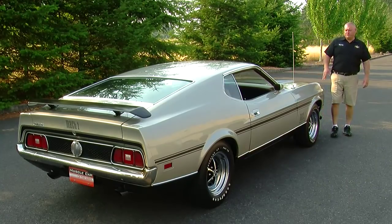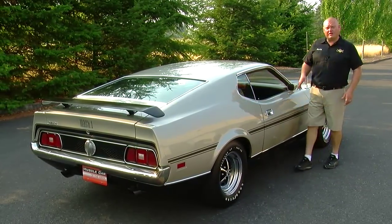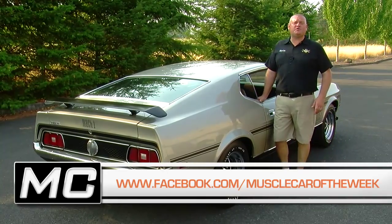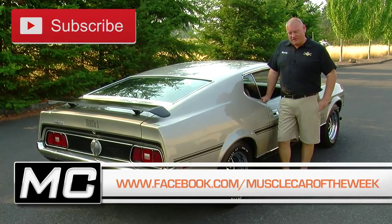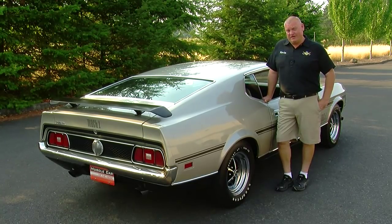So this new Mach 1 design was pretty controversial back in '71. But what do you think — would you roll a car like this? Let us know on our Facebook page or in the YouTube comments, and stay tuned because we've got more great muscle cars from the Brothers Collection next time on Muscle Car of the Week.